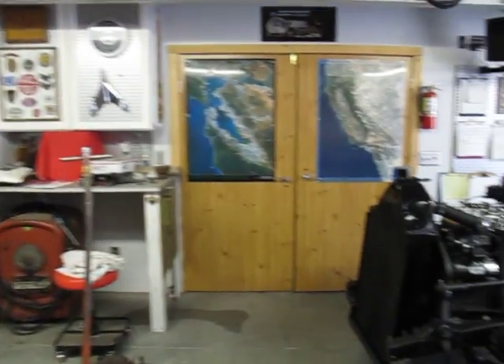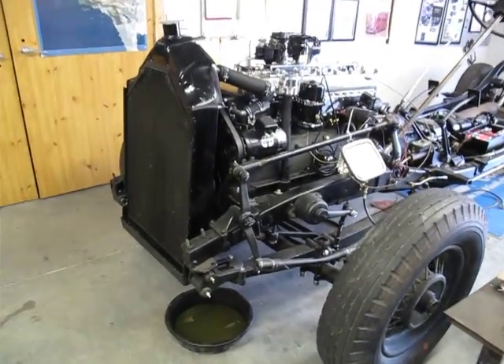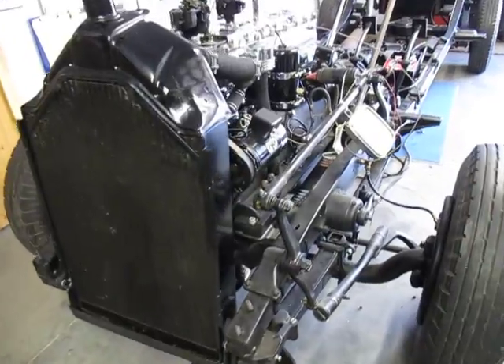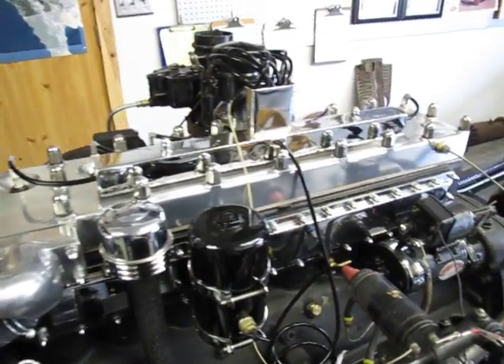LeBaron didn't normally make bodies for Chrysler — they did just custom work. There were very few of these cars made and very few survivors today, so we're trying to bring this car back to life. I acquired it in Virginia, about three years ago, but it's been a very difficult restoration.